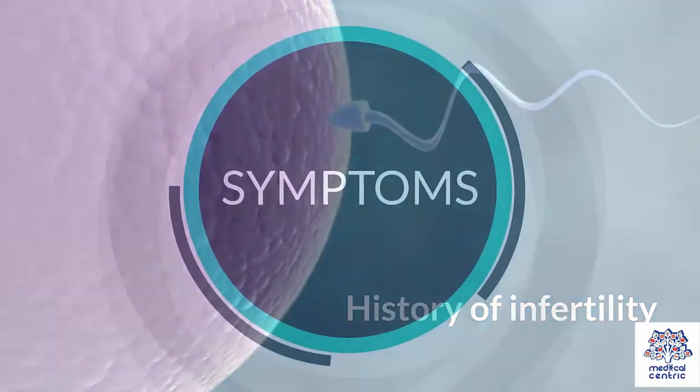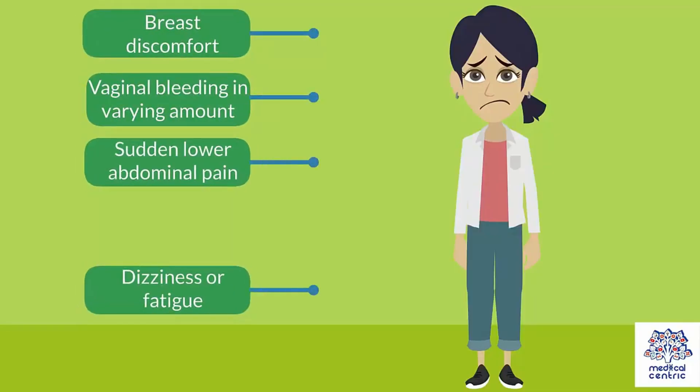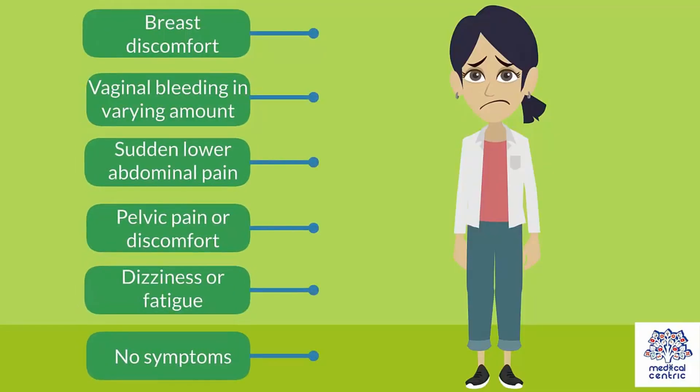Here are the symptoms to look out for: breast discomfort, vaginal bleeding, sudden low abdominal pain, pelvic pain or discomfort, dizziness or fatigue — or sometimes there will be no symptoms at all.